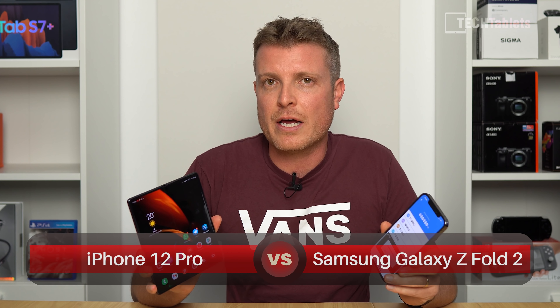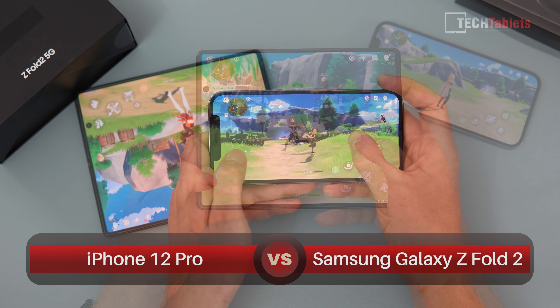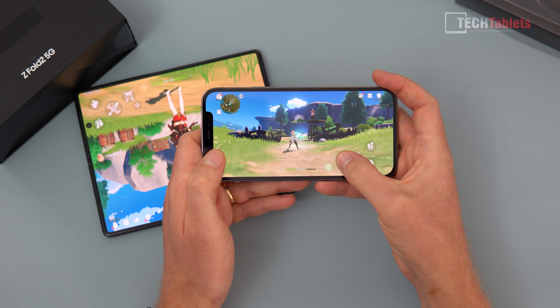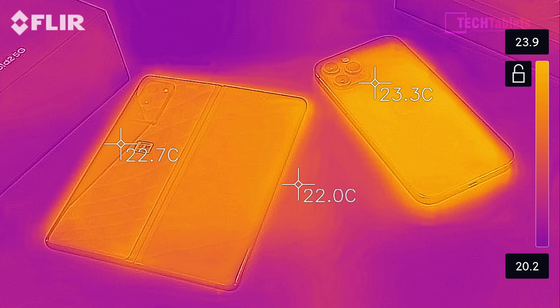Hi everyone, Chris here. I've seen a lot of messages on YouTube and via DMs on Twitter to check out a super demanding game called Genshin Impact. It's a cross-platform game on consoles, PC, iPhone, and Android. In this review, I'm going to do a head-to-head thermal throttling test, gaming performance test, and benchmark the iPhone 12 Pro against the Samsung Galaxy Z Fold 2 — which one will throttle the most, get the hottest, and see the biggest performance drop? Let's find out.